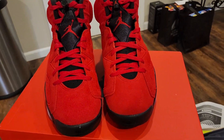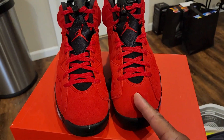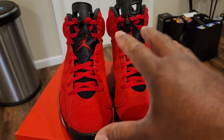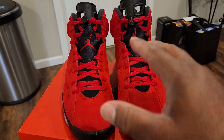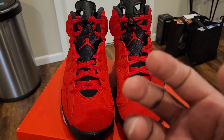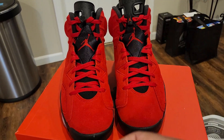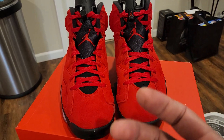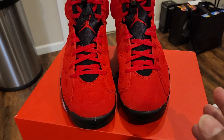Like I said, leave a comment below. Let me know if you guys picked these up. Because like I said, I'm pleased with these. The camera's making the red look real vibrant, but in front of me they're not that bright — they're kind of dark, but it makes the color pop more. Let me know if you picked these up.